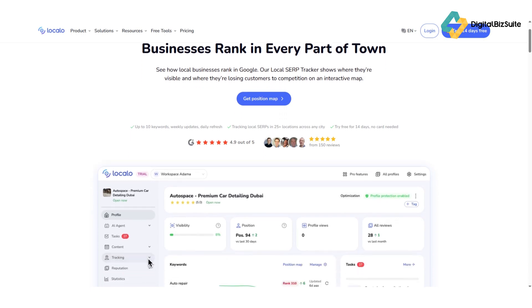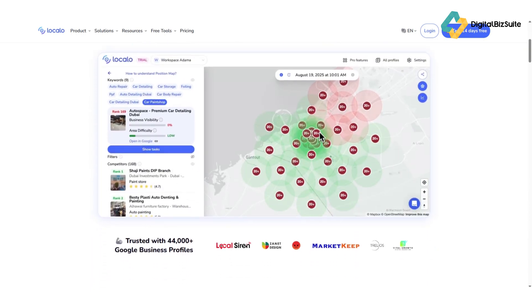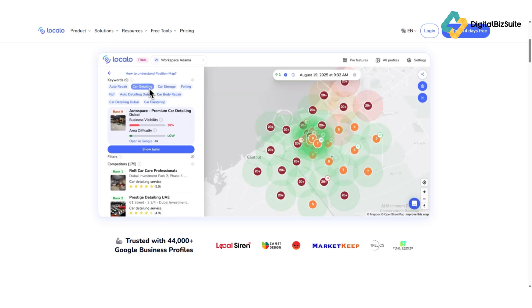Let's talk about what makes Localo stand out. The Local Rank Tracker lets you see exactly where your business ranks for each keyword on Google Maps in different locations. You can visualize your ranking positions on a geogrid map, which shows you how visible your business is across the city.